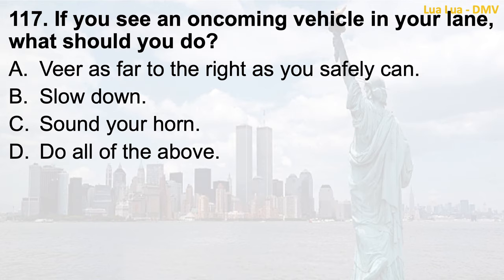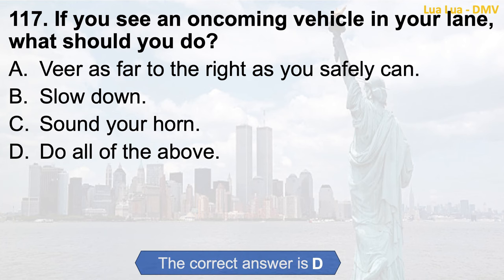Question 117. If you see an oncoming vehicle in your lane, what should you do? a. Veer as far to the right as you safely can; b. Slow down; c. Sound your horn; d. Do all of the above. The correct answer is d. Do all of the above.